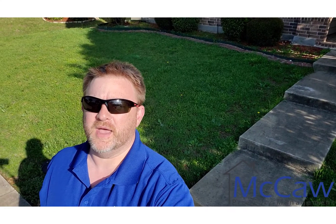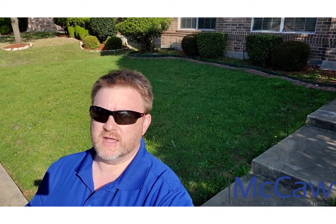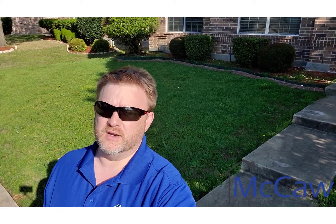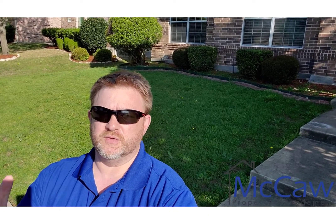Hey, this is Kyle with McCaw Property Management. I just wanted to spend some time with you today to show you what I do. We manage rental properties all over North Texas, and today we've got tenants that have just moved out. We already have a new tenant scheduled to move in shortly, but I needed to do a move-out inspection to document what the property looked like when they moved out versus when they moved in.